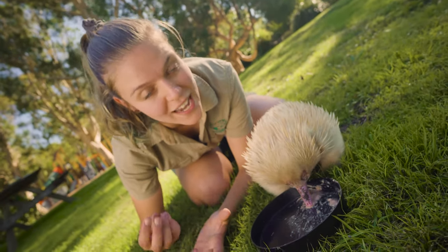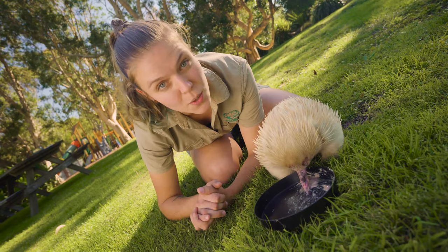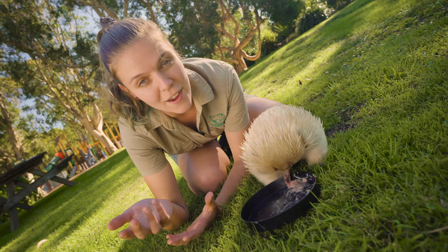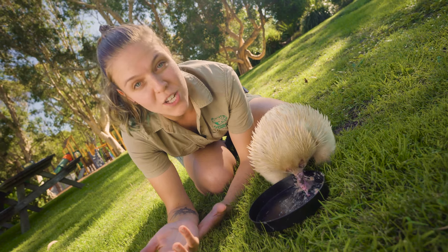It's not like a chicken's egg — it's very leathery on the outside, so it's a little bit softer, not so easy to break. That little egg will stay in Mum's pouch for about 10 days. And then after that 10-day period, out will hatch a puggle. It might sound like a bit of a strange word — puggle.